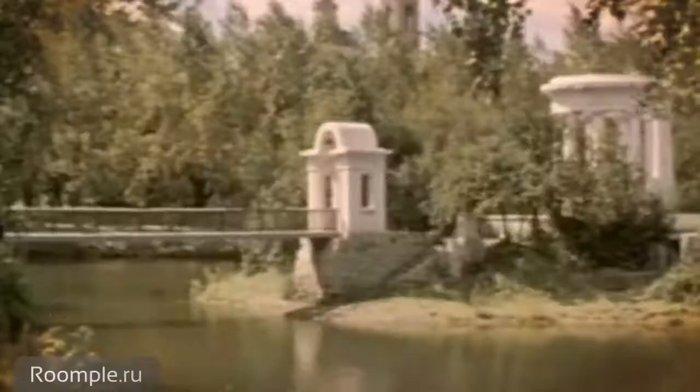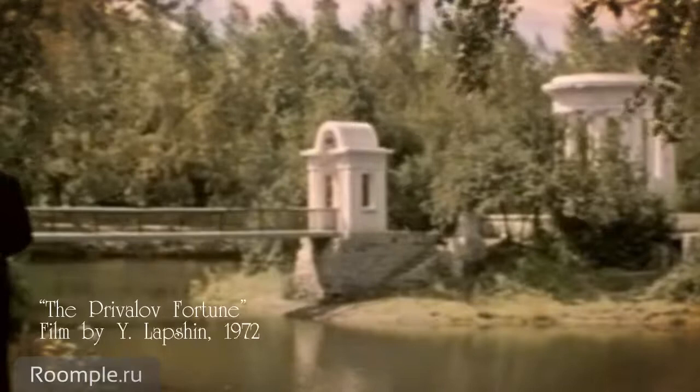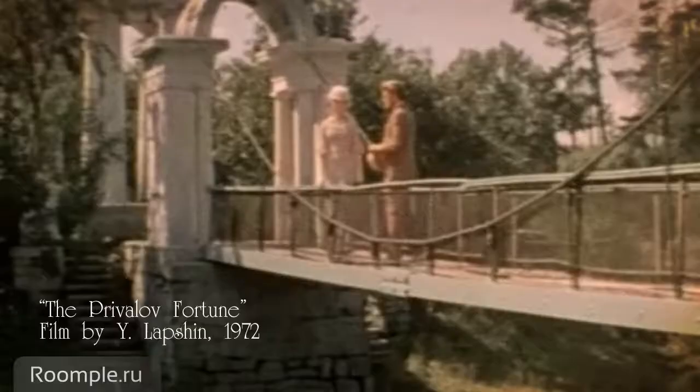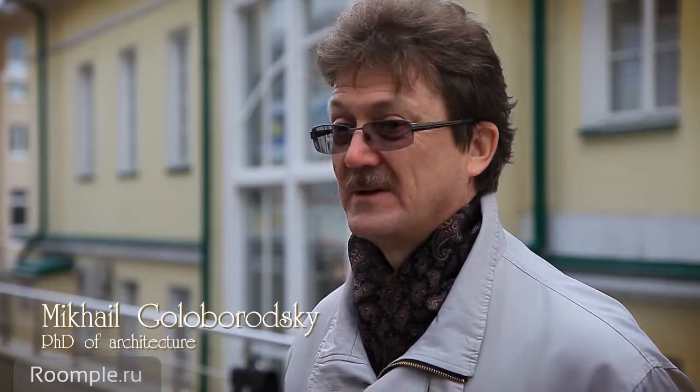By the way, several films were shot here. 'The Privilege of Fortune,' based on a story which took place in this house, told by Dmitry Mamin-Sibiryak. And the first film of the Sverdlovsk Film Studio — 'Silva, the Gypsy Princess,' a screen adaptation of an operetta by Emmerich Kálmán — was shot here in this mansion and in the park in 1942.